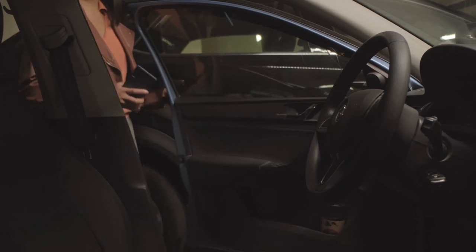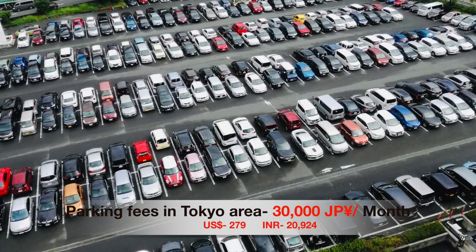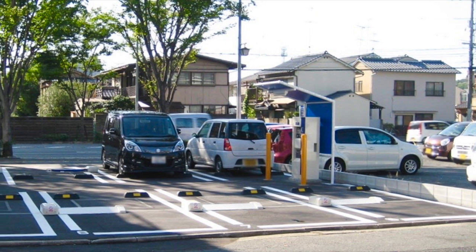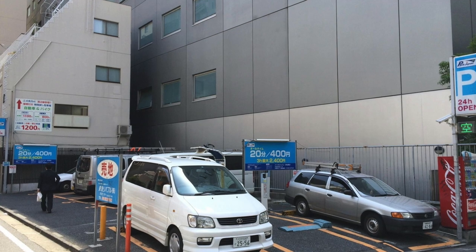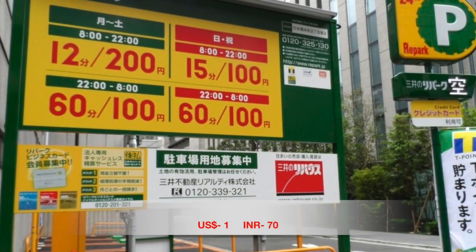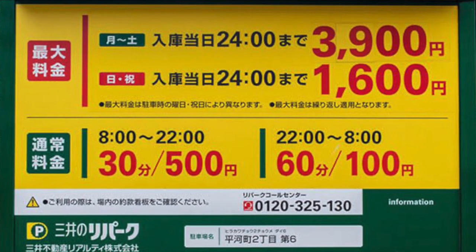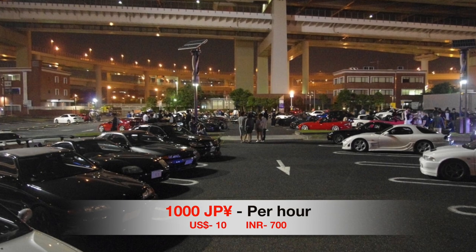It is easy to buy a car in Japan, but it's very expensive to keep one in parking. The parking fees in the Tokyo area are approximately 30,000 yen per month. For coin parking, fees depend on location, day, and time. Fees usually start at 100 yen per 10, 15, or 30 minutes; however, in very urban or tourist areas the fee can go up to over 1,000 yen per hour.